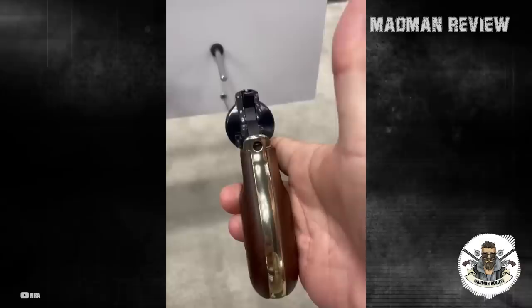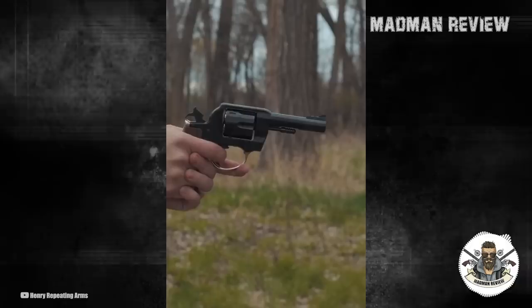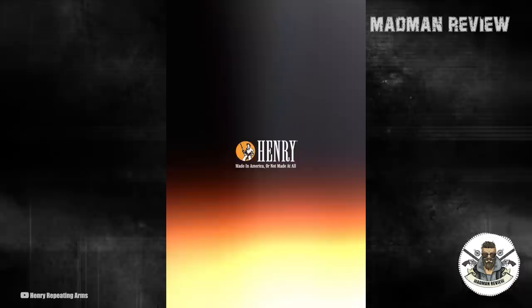As a first-ever revolver under the Henry name, serious collectors and connoisseurs of the brand will relish the opportunity to add both variants to their safe. Modern design features with historically consistent style have always been the hallmark of Henry, and the Big Boy Revolver is no exception.